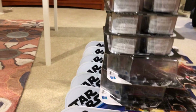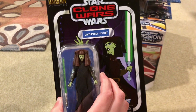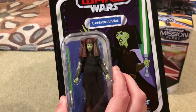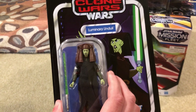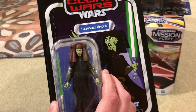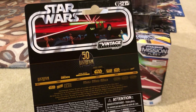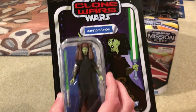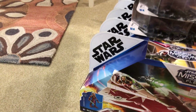Starting at the top, we've got Luminara Unduli from the Vintage Collection. I love this figure. I did go to Ollie's a few weeks ago and found it for only four dollars. I had just a few days prior paid fifteen dollars for it at a store, so four dollars for a Vintage Collection figure — especially a named Jedi character from the Clone Wars — is not bad at all. We picked up not just one, but two...